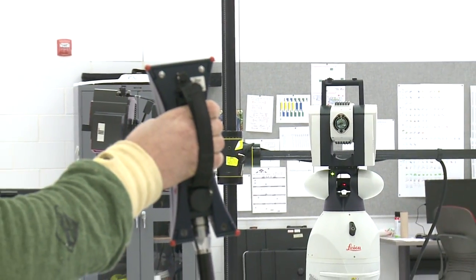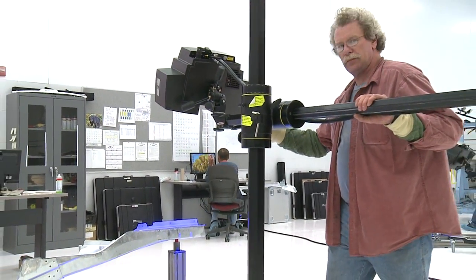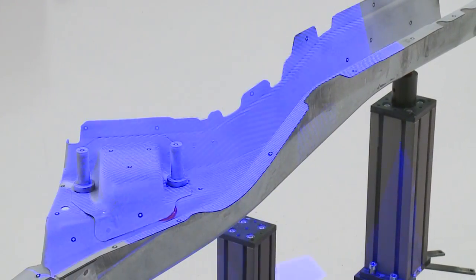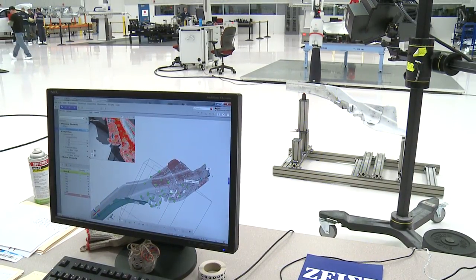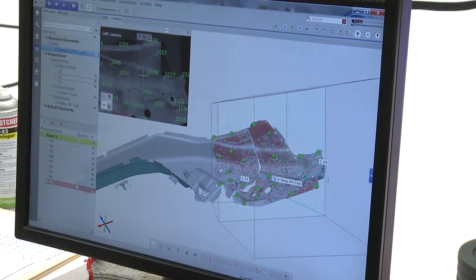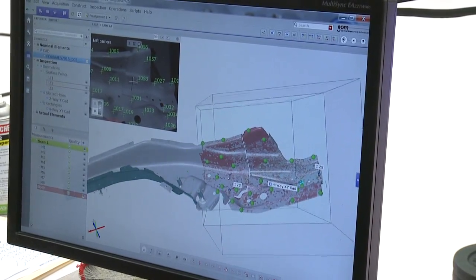We have portable Leica laser trackers that allow us to certify that equipment. In addition, we have white light scanning equipment, and that equipment allows us to inspect the parts and give us a 3D color map of each individual part. Through those processes, through those quality loops during this launch, we have identified over 500 issues and corrected those before a customer would ever see the vehicle.